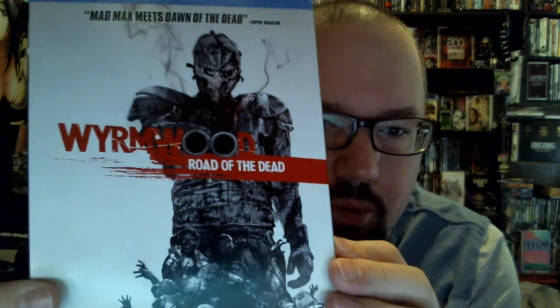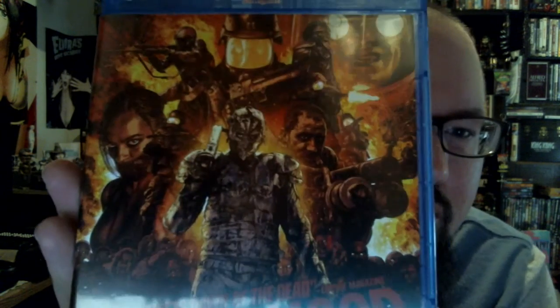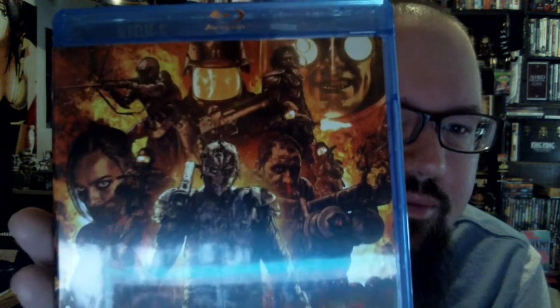Now a movie that I have a couple different versions of, which is really cool. I have the one that Smush Monster sent me, the one that Marco sent me, and now I actually have the American release of Wyrmwood: Road of the Dead. This is a Scream Factory release — you get the alternate artwork, which is just so killer. Love that artwork. Love having a movie I really like from different countries, with different covers and everything.